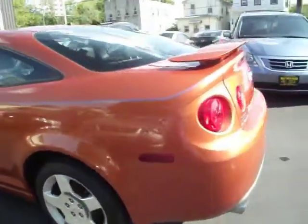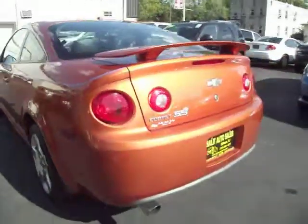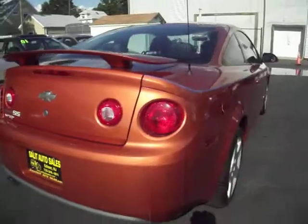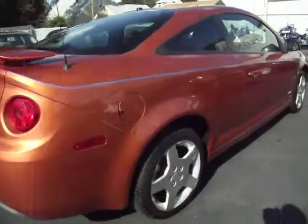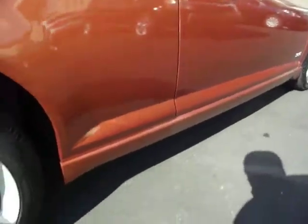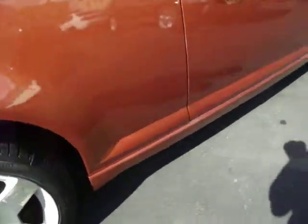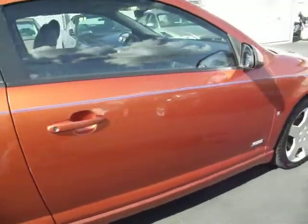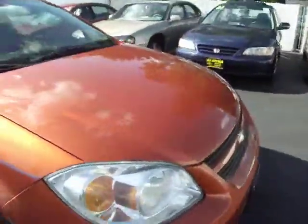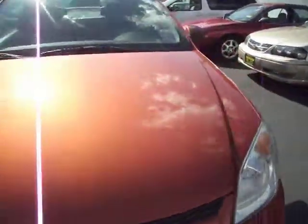it's a Sunburst Orange 2006 Chevy Cobalt SS with only 35,000 miles on it. Leather interior, anti-lock brakes, heated seats, keyless entry, Pirelli tires, 17-inch rims. Supercharged. Never been smoked in. Just super fast all around.